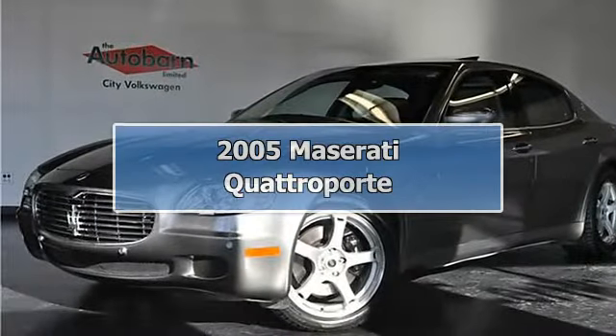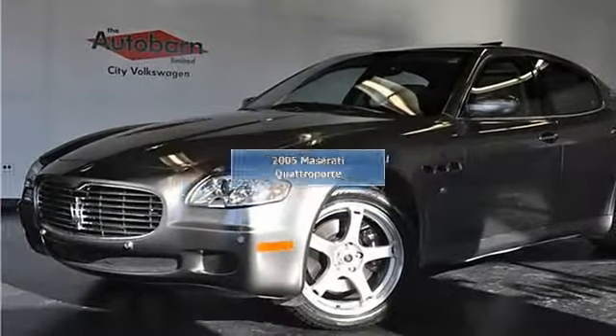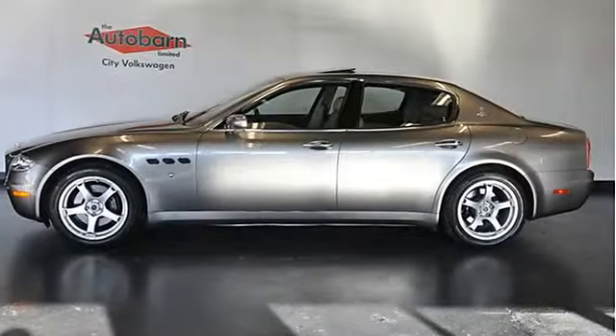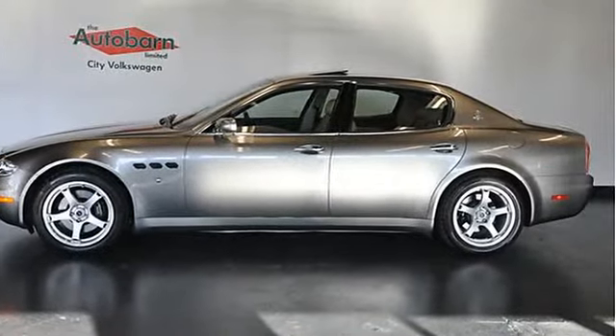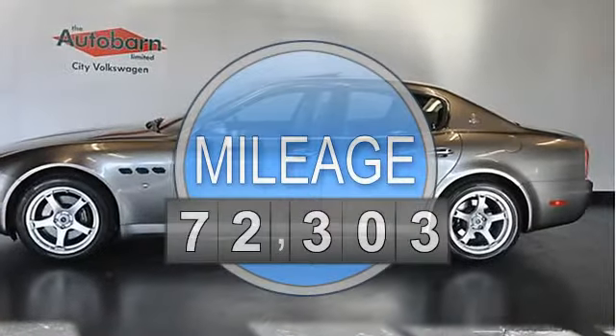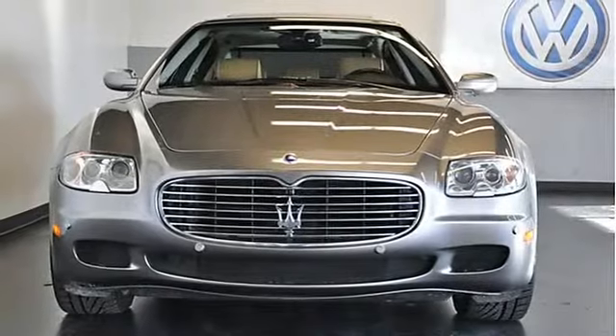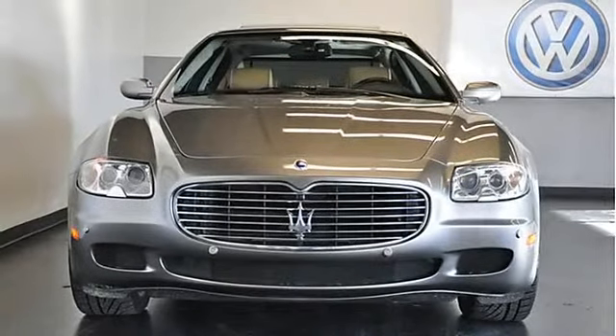Looking for a high-line luxury car at an entry-level price? This maserati drop top is sure to impress with its stunning good looks and host of features: navigation, Bose audio, CD player, cruise control, auto-dimming mirror, and leather-wrapped.